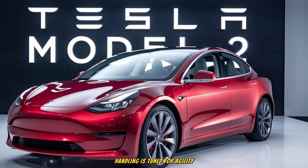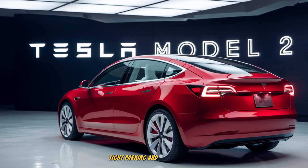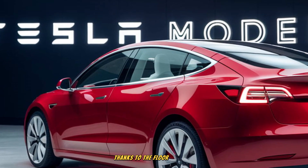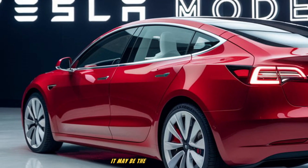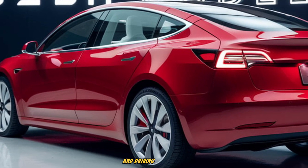Handling is tuned for agility, making the Model 2 ideal for city driving, tight parking, and winding urban streets. The low center of gravity, thanks to the floor-mounted battery pack, gives the car excellent stability. It may be the smallest Tesla, yet it carries the same DNA of performance and driving confidence.